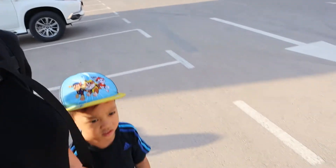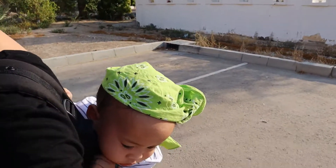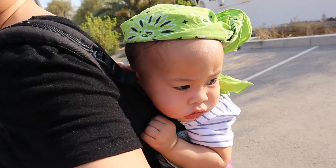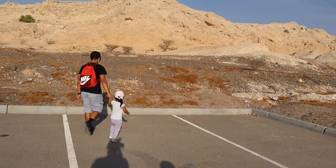Oh! I have somebody here with me. Let's show. Hello! Who's this? Hello! Are you coming with us? Castle! Castle? Where's the castle? I said fossil!